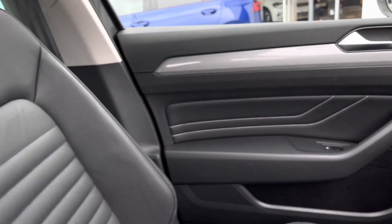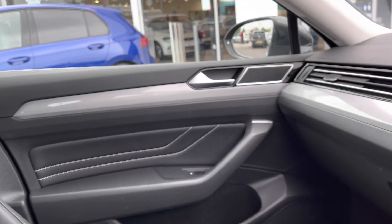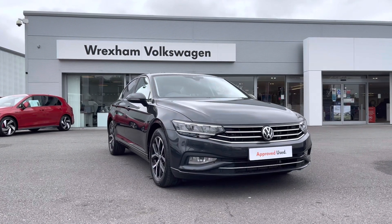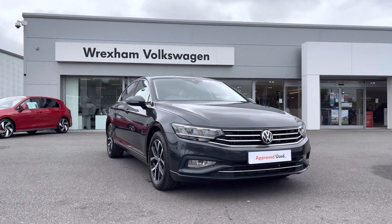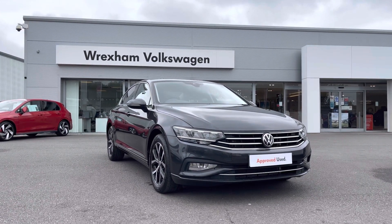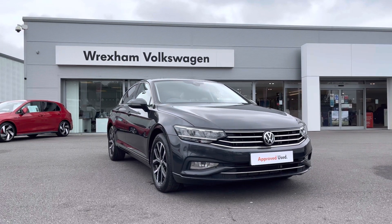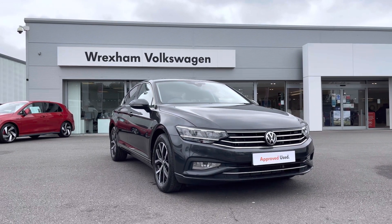I'll just give you a close-up of the stunning interior. So thank you for watching this video. This Volkswagen approved used Passat includes a minimum of two years warranty along with flexible finance packages available. For a personalised finance quote or to book a test drive, please contact us now on 01978 340 600.